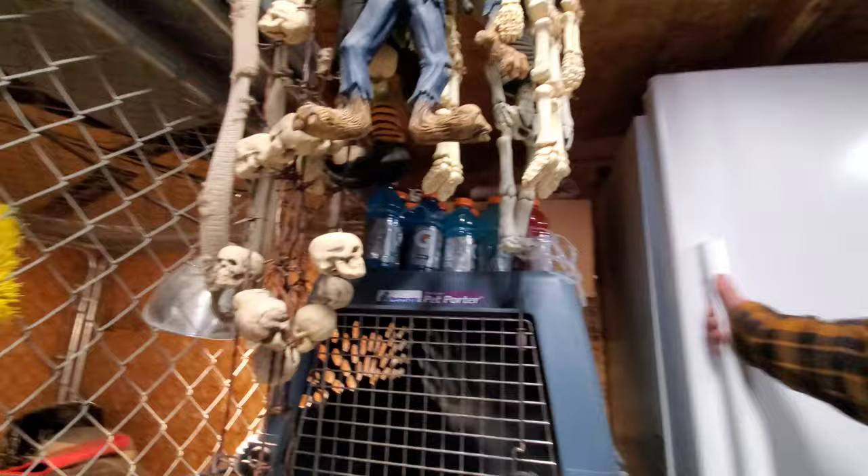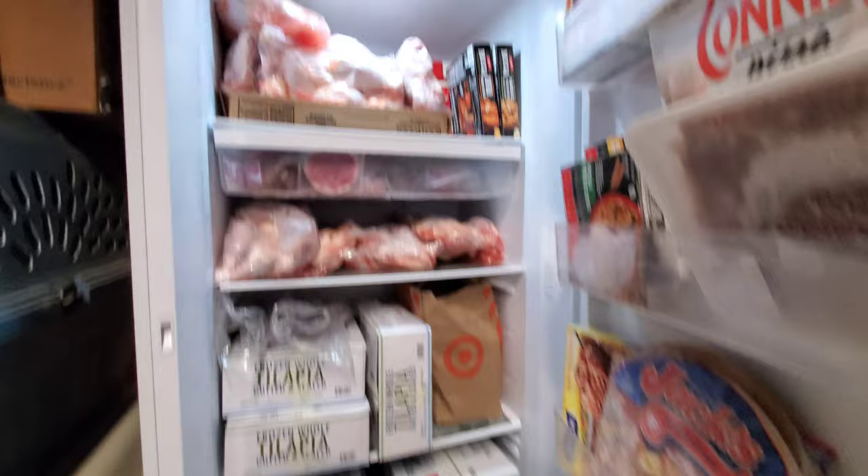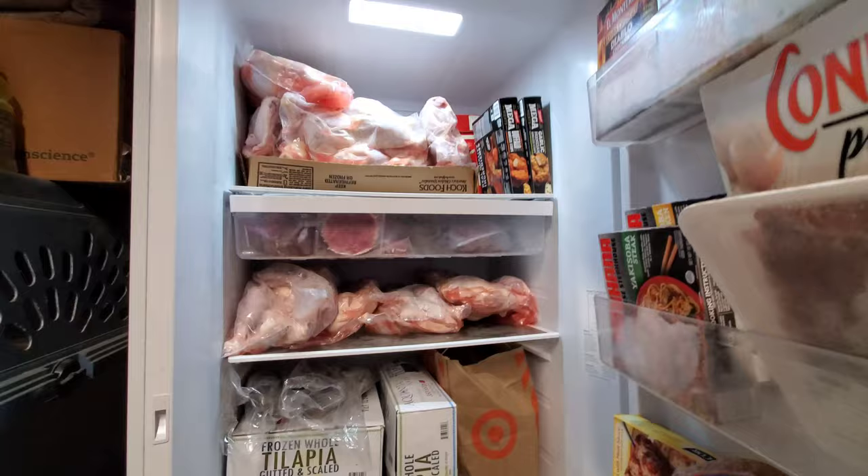I'm out here in the family gym. I got all that food put away now for the dogs. This is the freezer we use for them. We've got 70 pounds of tilapia and 120 pounds of raw chicken leg quarters.